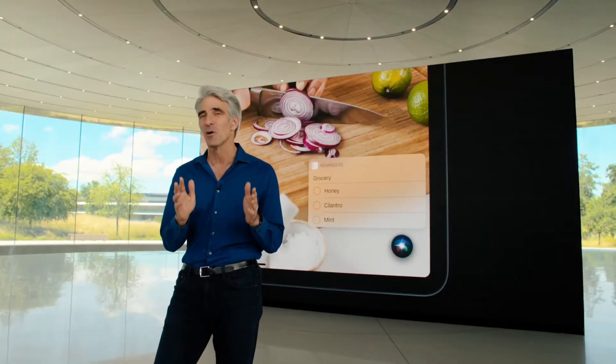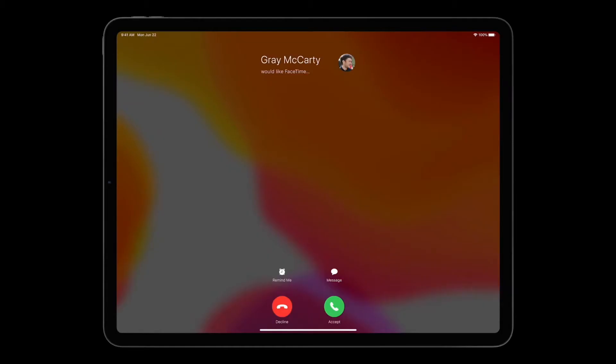We applied this same approach to other parts of the experience, like calls. Today when you receive a call on iPad, you see this — whatever you were working on is suddenly completely covered with the incoming call screen. Not cool.